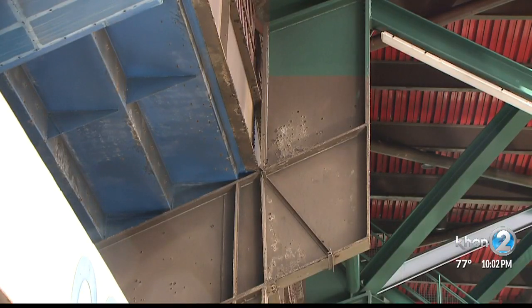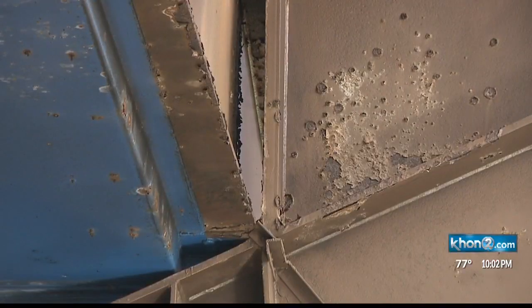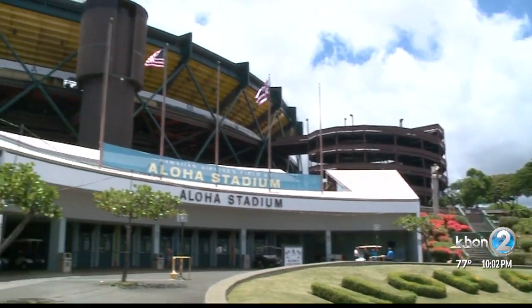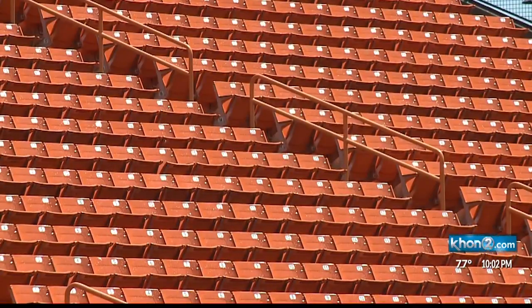The stadium needs $30 million in improvements to remain operational the next two years. Former mayor Muffie Hanneman says that is good reason to make sure the new Aloha Stadium project remains on schedule. We have to have a new stadium. I appreciate the hard work and preparation that Scott Chan and his staff have been putting into it. But money is tight, budget is limited, and it'll just be cosmetic fixes.